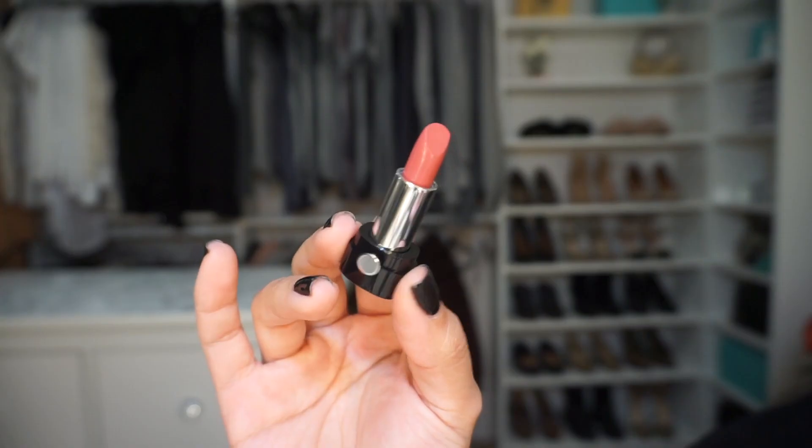The next color is Infamous — it's a much pinker, mauvey tone. I think I'm really going to like this one, and again I'm going to pair it with Morning Coffee.